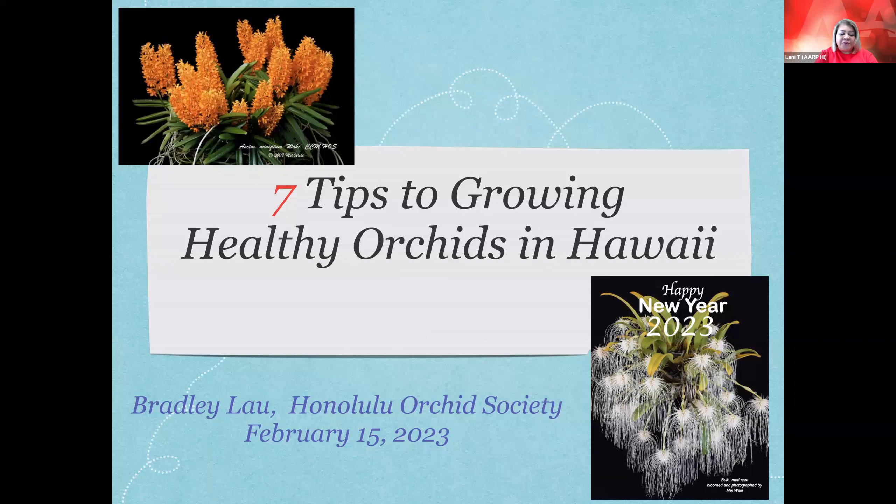Today you'll learn tips for getting your orchids to grow well with less effort, what to do after your orchid blooms, which orchids are easiest to grow, and how to find the right spot for your orchid's needs. We are pleased to welcome Bradley Lau, president of the Honolulu Orchid Society since 2016. Bradley lives in the Mililani area and grows a wide variety of orchids and other tropical plants. He is an accredited orchid judge and enjoys helping others learn more about orchids, orchid species, and hybrids.